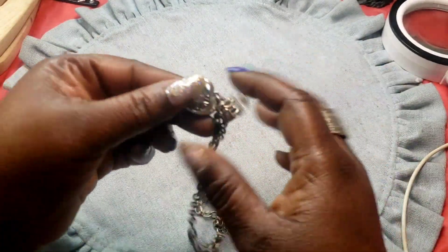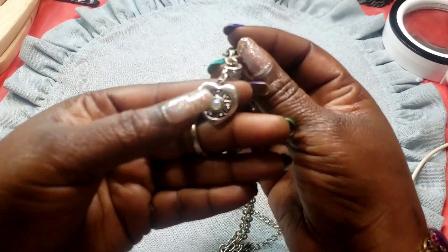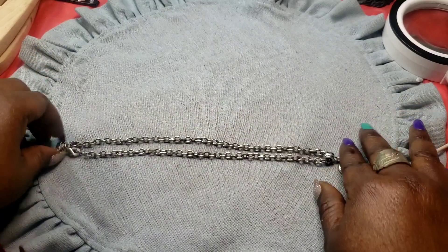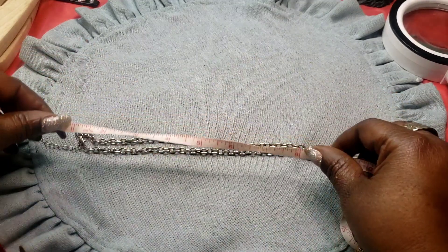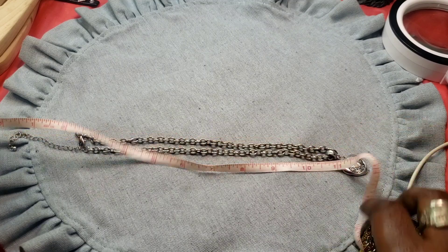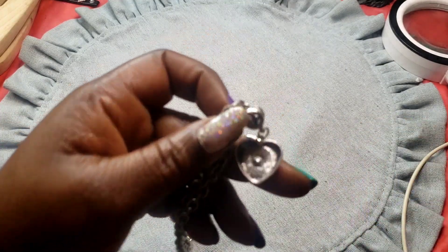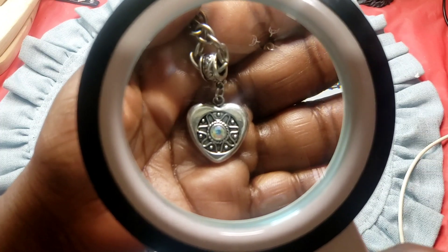Next we have this silver tone AB heart necklace — it's got a spring ring clasp on a thick chain. You might even be able to take that off and put it on a different chain. Fully extended this one is about eleven inches. Here's the back.